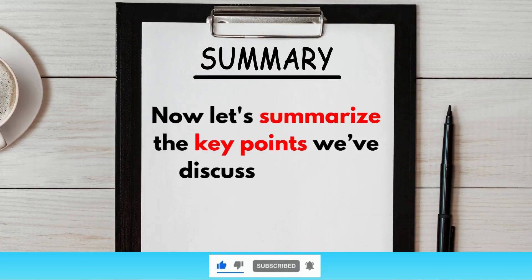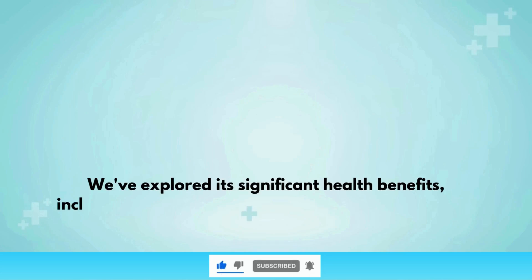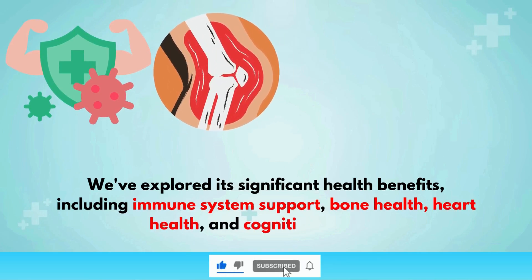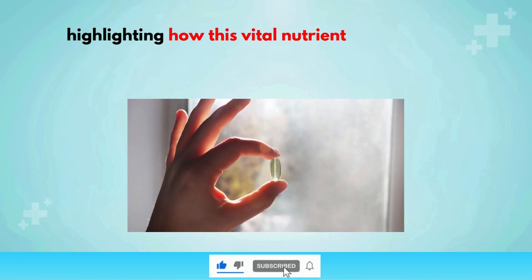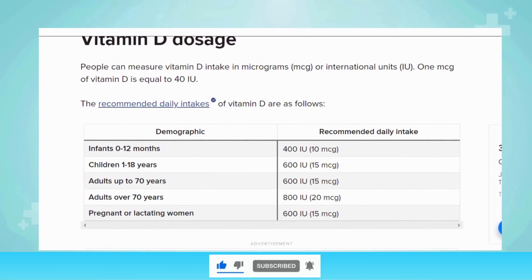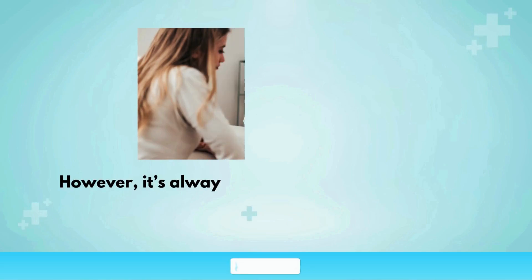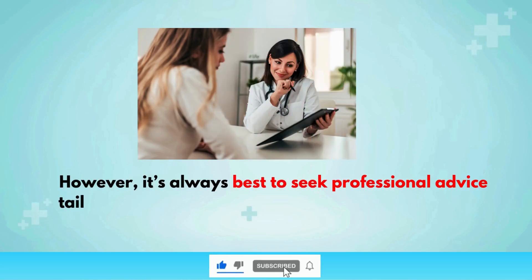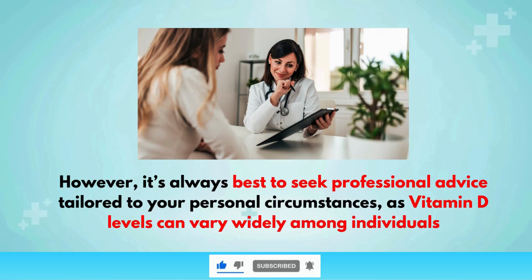Now let's summarize the key points we've discussed about vitamin D. We've explored its significant health benefits, including immune system support, bone health, heart health, and cognitive function, highlighting how this vital nutrient plays a crucial role in overall well-being. For a healthy adult, the recommended dosage of vitamin D is generally 600 to 800 international units per day, depending on age and individual health needs. However, it's always best to seek professional advice tailored to your personal circumstances, as vitamin D levels can vary widely among individuals.